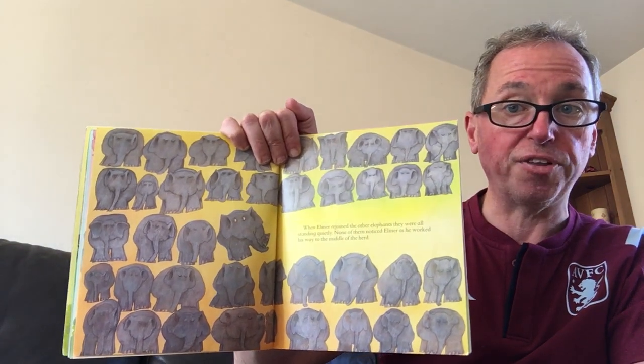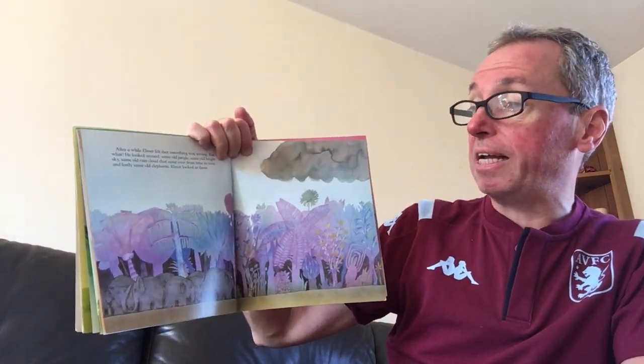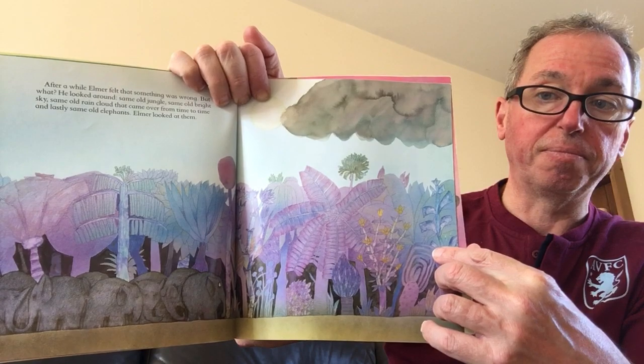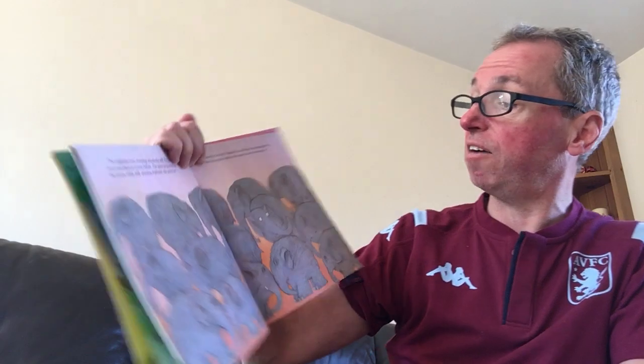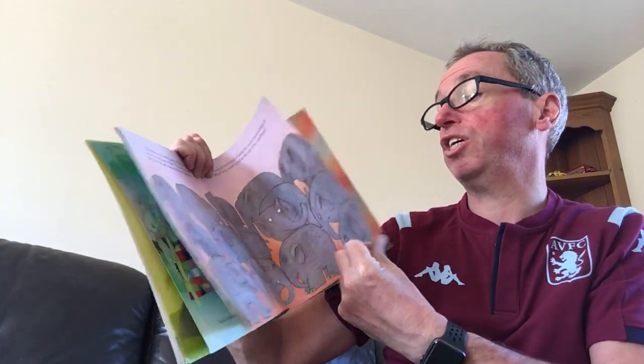When Elmer rejoined the other elephants, they were all standing quietly. None of them noticed Elmer as he worked his way into the middle of the herd. Can you see him working his way in? After a while, Elmer felt something was wrong. But what? He looked around — same old jungle, same old bright sky, same old rain cloud that came over from time to time, and lastly, same old elephants. The elephants were standing absolutely still. Elmer had never seen them so serious before. The more he looked at the serious, silence, still-standing elephants, the more he wanted to laugh. And finally, he could bear it no longer. He lifted his trunk and at the top of his voice shouted, Boo!